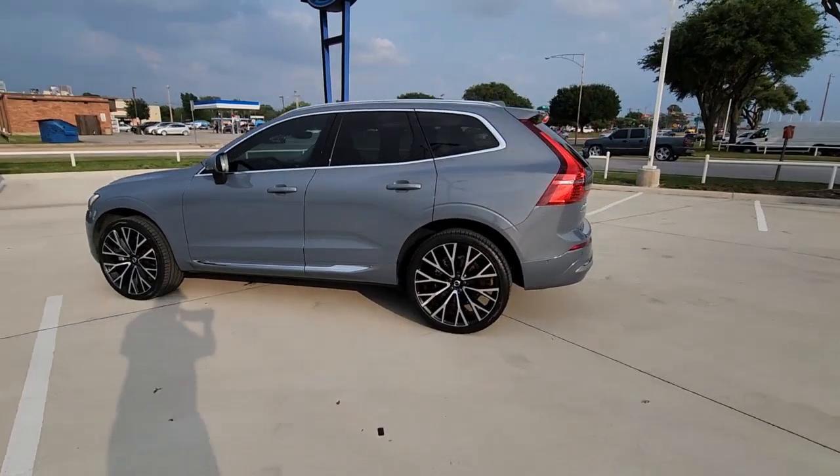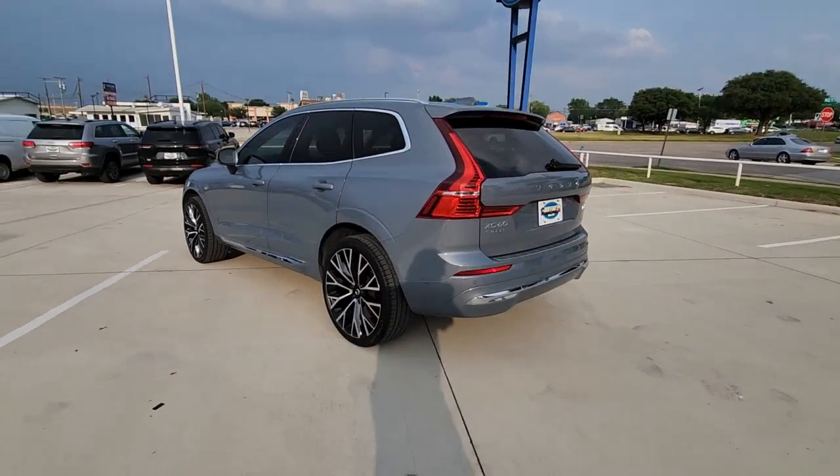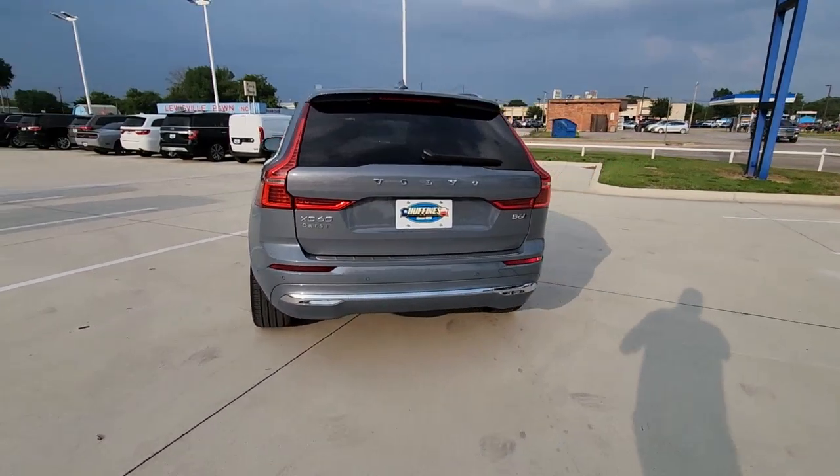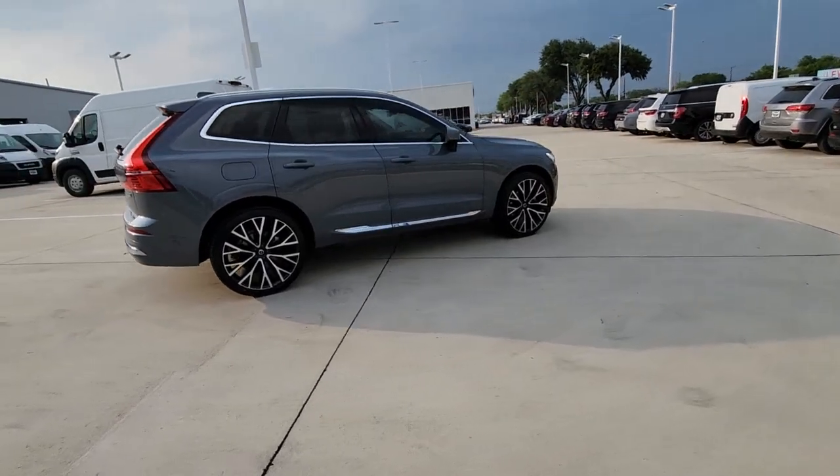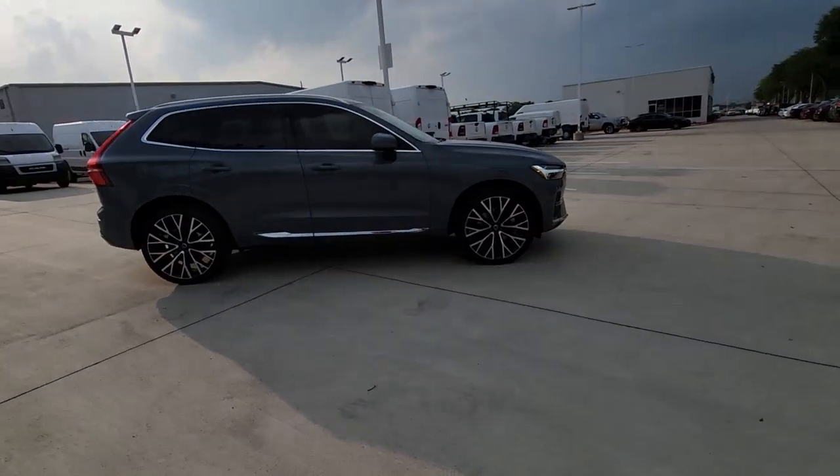Introducing the 2022 Volvo XC60. With less than 10,000 miles on the odometer, this vehicle provides excellent value. Travel beautifully in this superbly designed XC60.